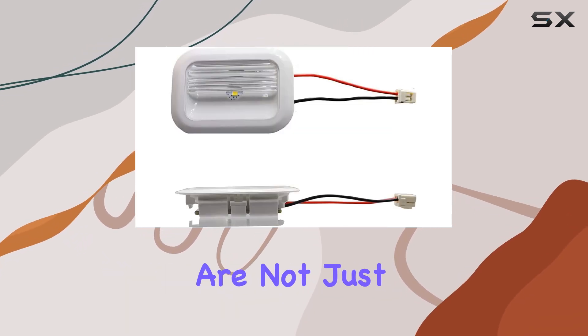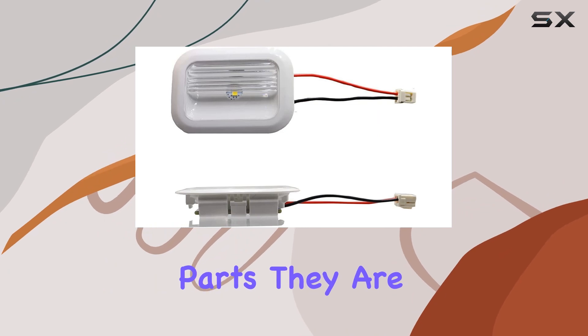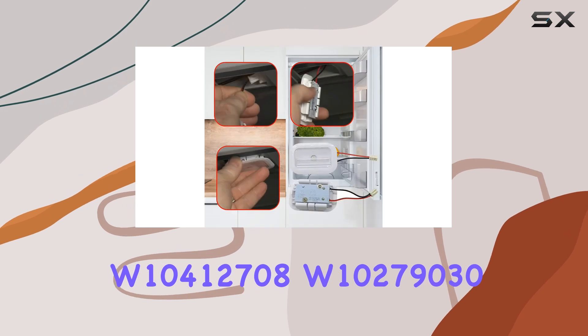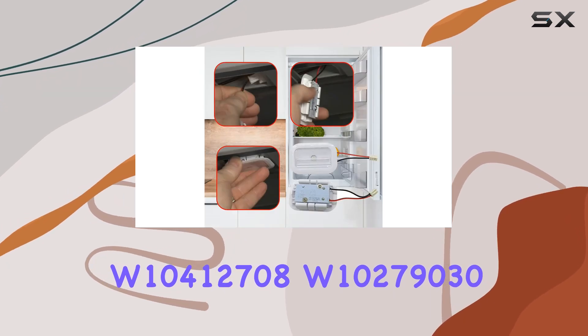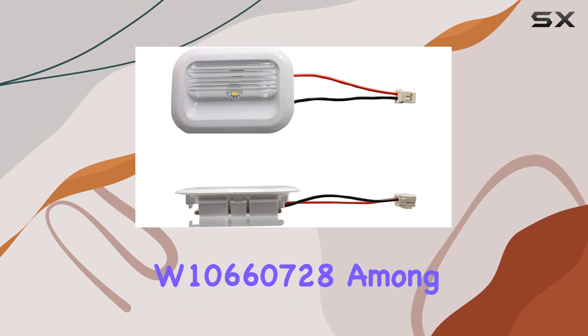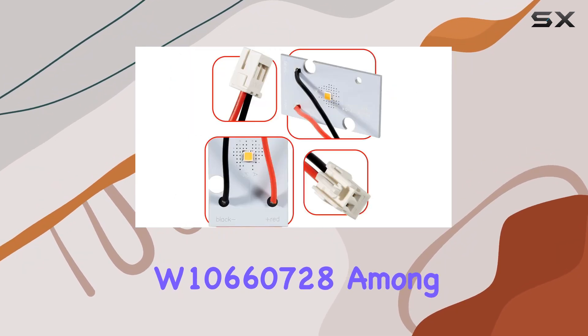These LED modules are not just any ordinary replacement parts. They are specifically designed to replace a variety of older part numbers including W10412708, W10279030, W10660728, among others.